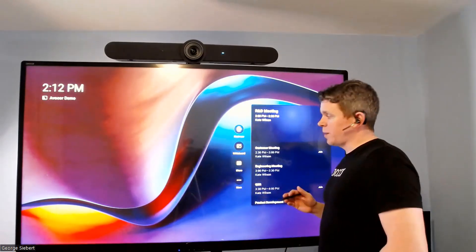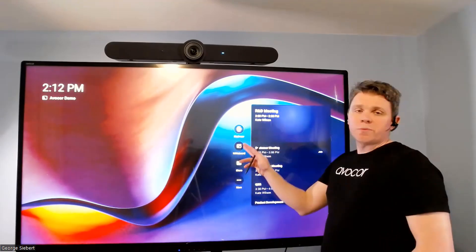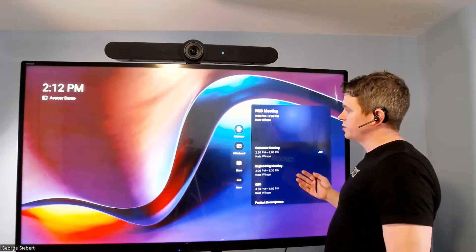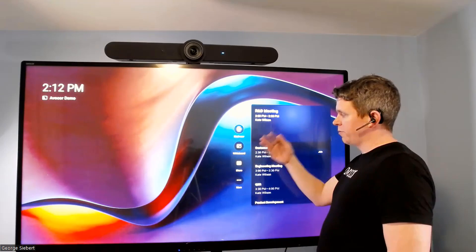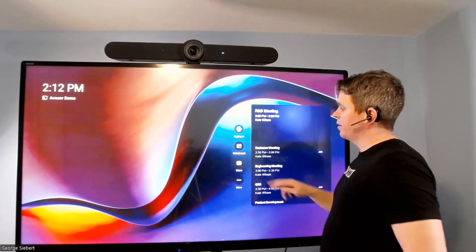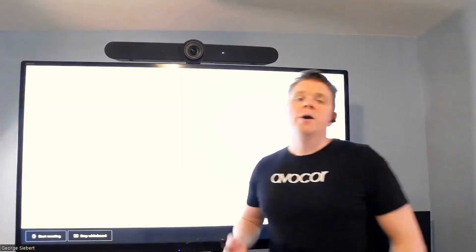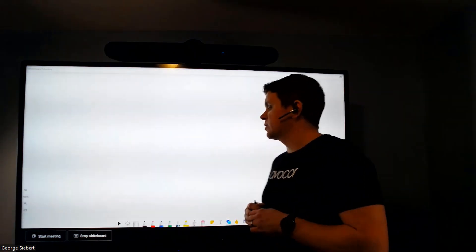With this new update that just rolled out yesterday, February 22nd, I have a walk-up whiteboard option. Your traditional scheduled meeting for the day that you can easily one-touch join, an ability to meet now for an ad hoc meeting, share via HDMI content — that's all still there. And now this whiteboard icon is there, and with a single touch it's going to open up the Microsoft Whiteboard app for a walk-up whiteboard experience.